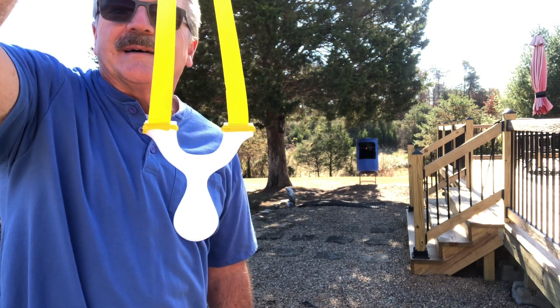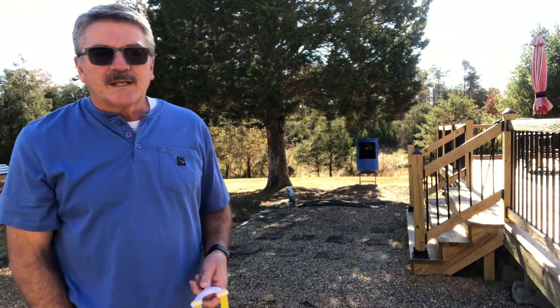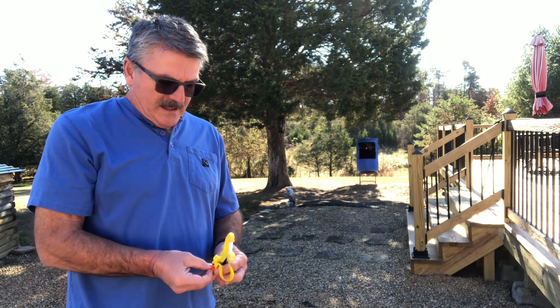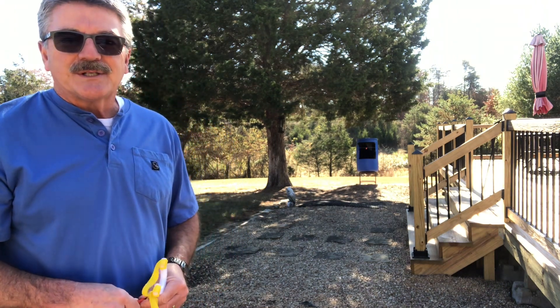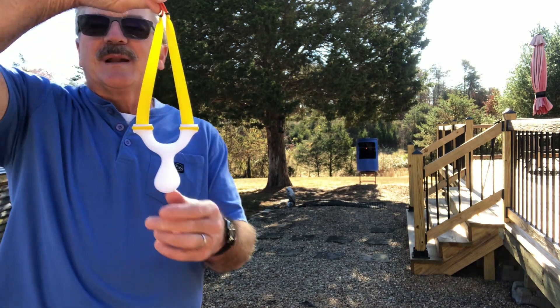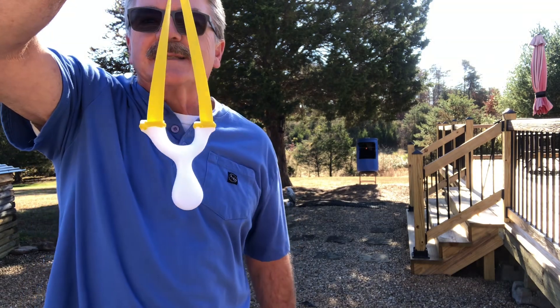I've got about three of them made. One of them is going to one of my drawing winners, and another one's headed to one of my R&D guys to check out. I'm going to keep the worst one of the three and see how it goes. The plan is to release these at some point.